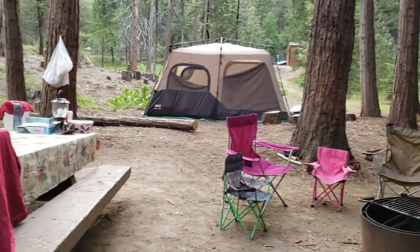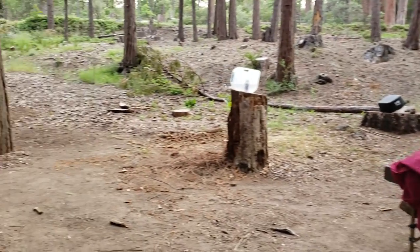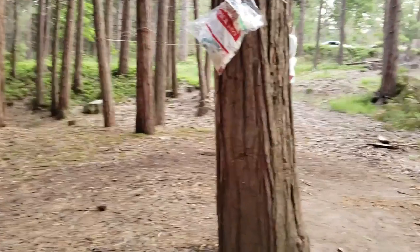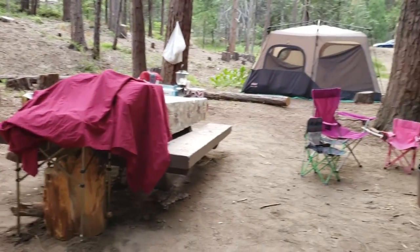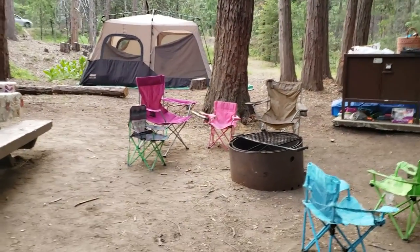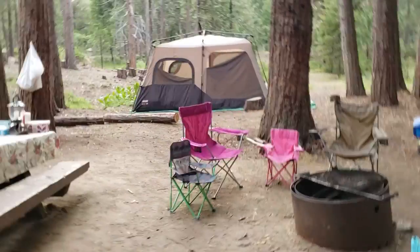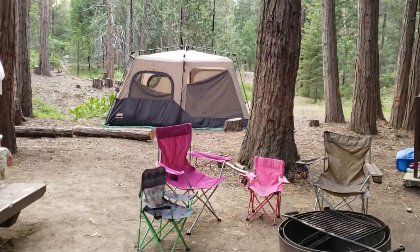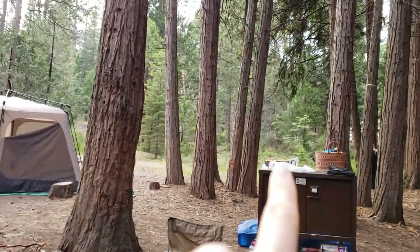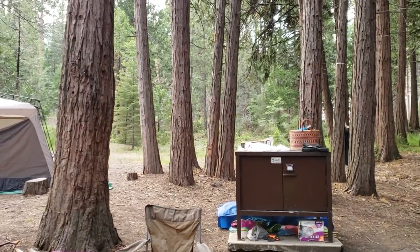Here's a little overview of our site. We actually camp at this same campground every year — this is our 14th summer. We've been in this particular site at least the last three summers in a row, so we really like it. Obviously the tent is over there; if you're interested in how I set up the inside, you can check out that video. This grouping of trees right here works really well for putting up a shower — my husband will hang tarps around there.